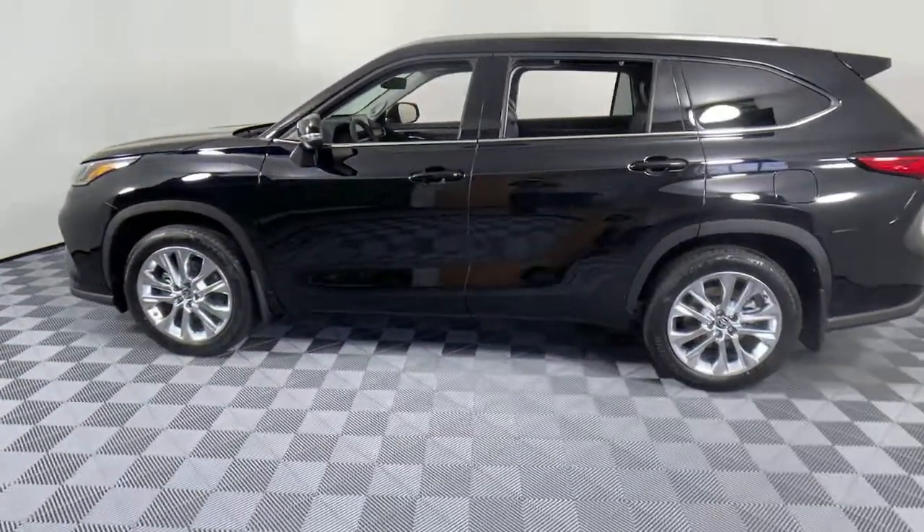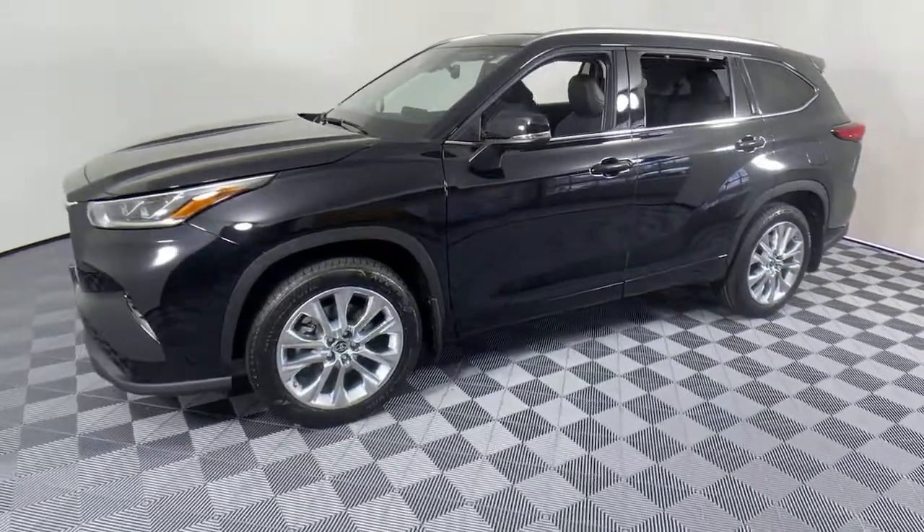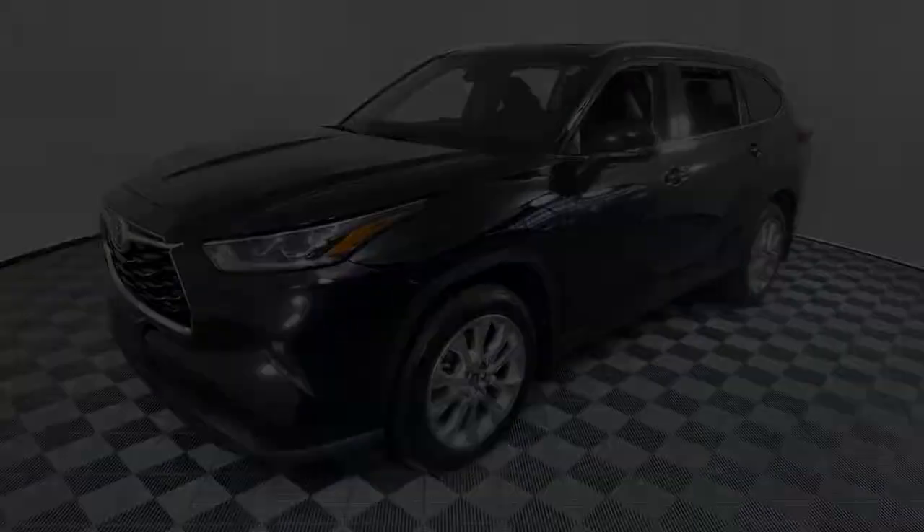Whether you need a spacious cargo hauler or a refined road trip cruiser, this Highlander is ready for the task. Treat yourself to a test drive. Our knowledgeable staff